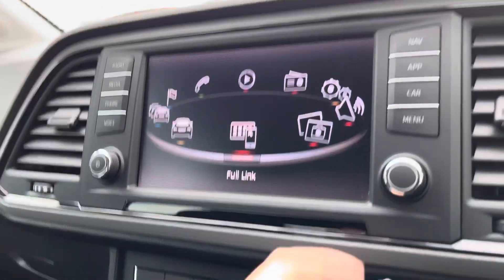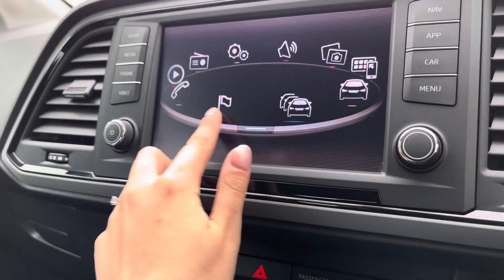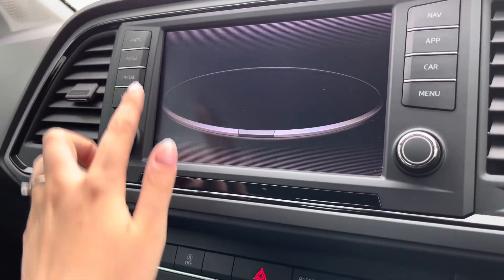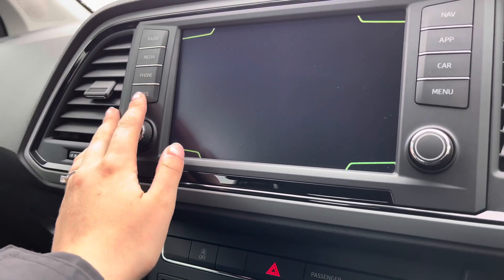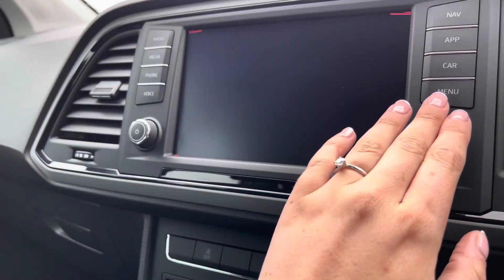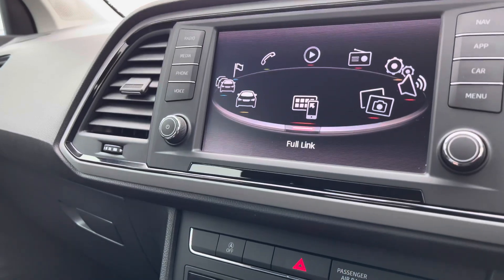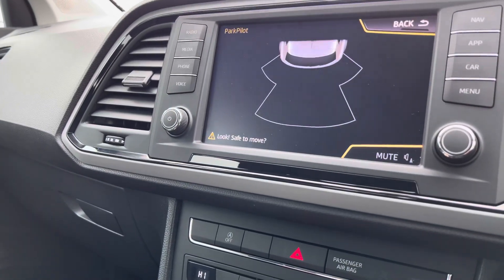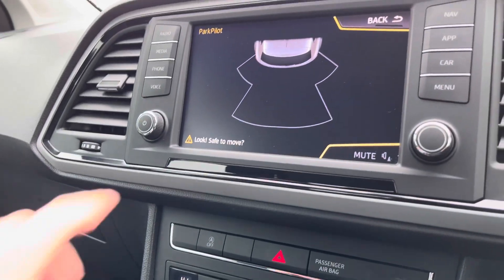In the centre we have the touchscreen infotainment system which comes with some great features, including a radio option with DAB radio stations, a navigation option, and the Full Link phone connectivity option — ideal for phone integration and driver-safe apps such as Google Maps and Spotify. It also includes the rear reversing parking sensors.